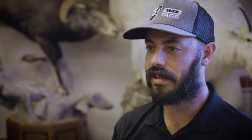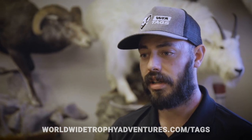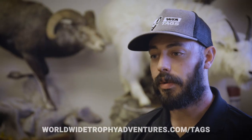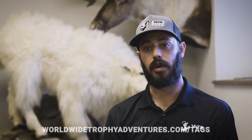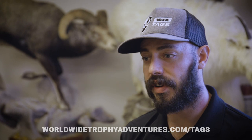Applying for limited entry big game tags across the West can be overwhelming when you first dive into it — the species, the deadlines, the units, and what to do once you get a tag. That's where WTA Tags comes in to help. We know what units produce, we know what outfitters produce, and we will tailor an applications portfolio to your hunting goals. As your goals change, as you inform us of a new species you want to pursue or lost interest in something, we'll amend it and give you guidance moving forward.